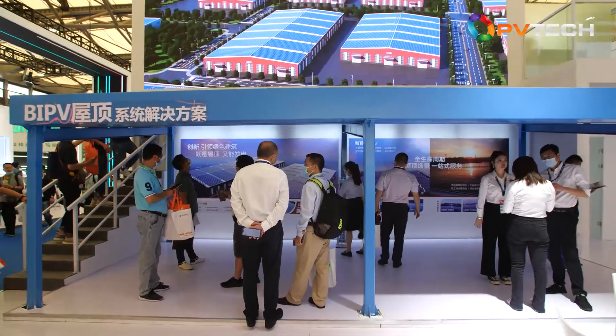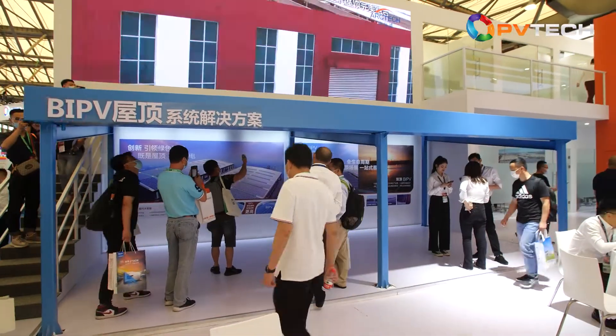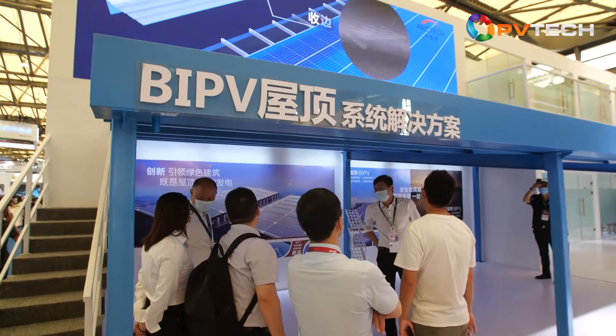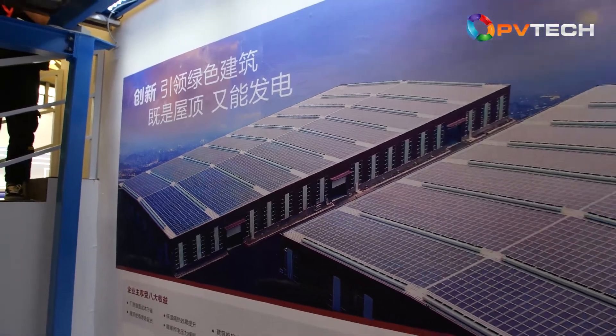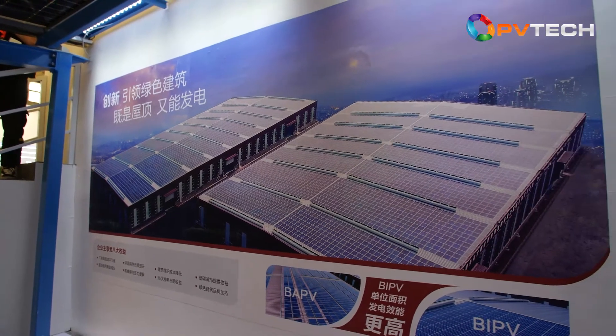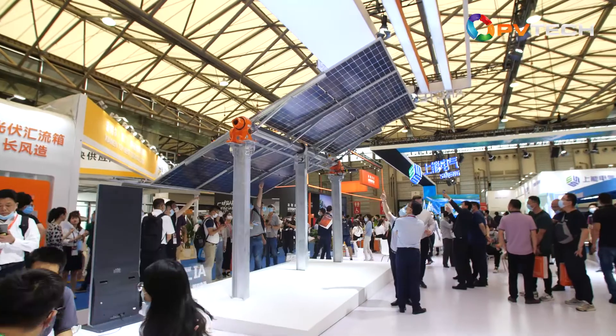Let's see which of Arctech's flagship products are on display here. We are delighted to be joined now by Guy Long, Arctech's President of Global Business. Welcome to PVTech's coverage of SNEC 2021. We realize you are busy, but our international viewers will be interested in hearing your views on a few areas. So let's get straight to the questions.